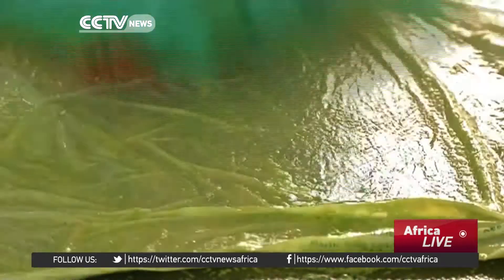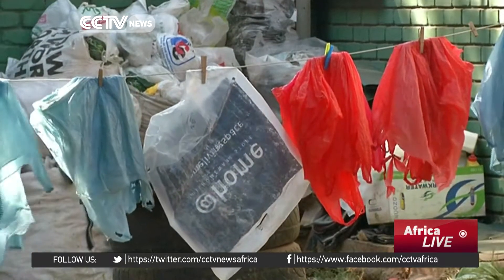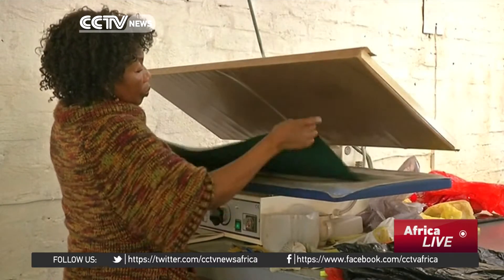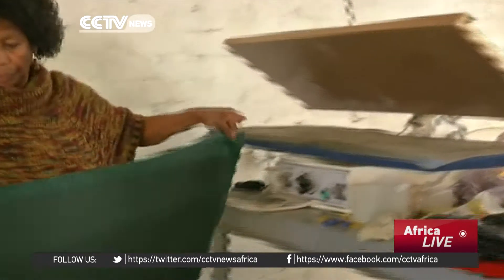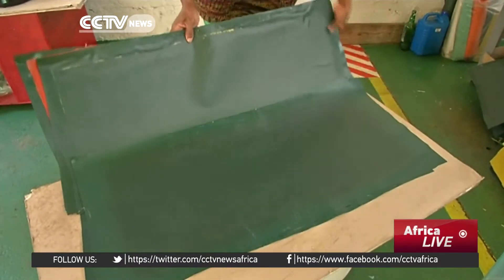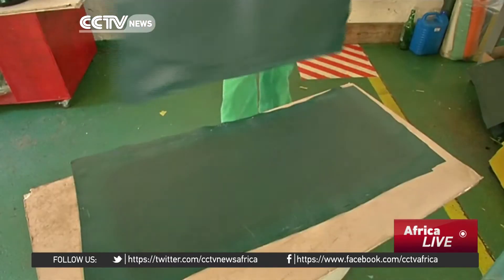The bags are created from recycled plastic bags at the repurposed school bags factory on the outskirts of Johannesburg. The plastic sheets are cleaned and processed to make them malleable. The company gets corporate sponsors to buy school bags in bulk and then distribute them for free to students. The bags are worth about $20 each.